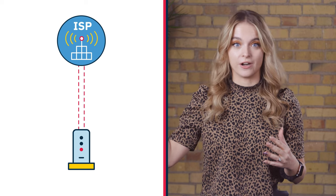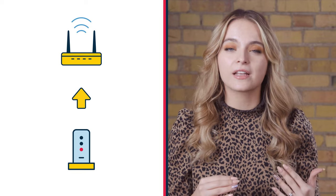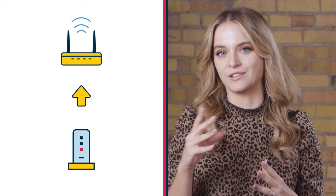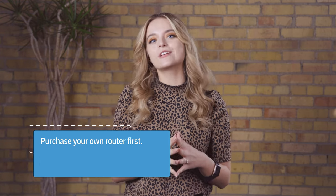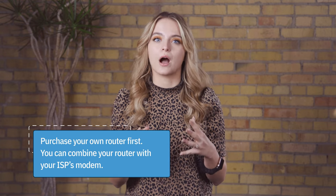A modem is responsible for translating raw signal from your internet service provider into something your device can understand. A router then takes the signal and broadcasts it on a wireless network that devices can connect to. With the router being one of the most universal pieces of internet equipment, we generally suggest you buy your own first. You can almost always combine your router with your ISP's modem. We only suggest buying your own modem if your provider charges you a rental fee, or if you need something a little extra high-tech.